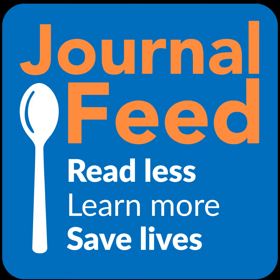Hey friends, welcome back to the Journal Feed. My name is Nick Zelt, and this is the only place to get spoon-fed the latest and greatest of emergency medicine.